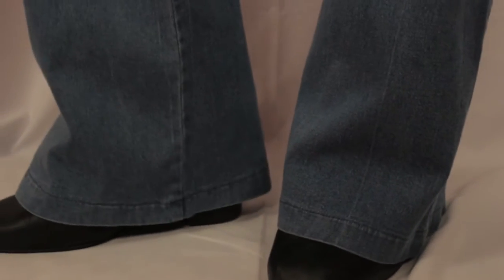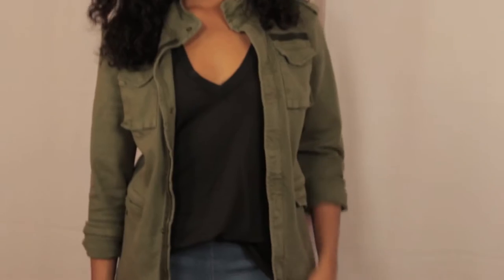So for all of my four looks today, I'm going to be wearing the same pair of jeans. I got them from Necessary Clothing, which is one of my favorite stores to shop at at the moment. And I really love the versatility of these jeans.